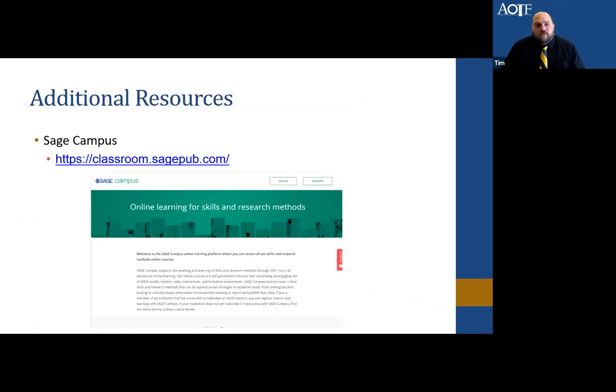For additional resources, SAGE Campus offers tools and skills to help you as you pull together a manuscript — covering different sections of manuscripts and general writing tips. SAGE has done a wonderful job pulling this together. I encourage you to check it out if you have some time.